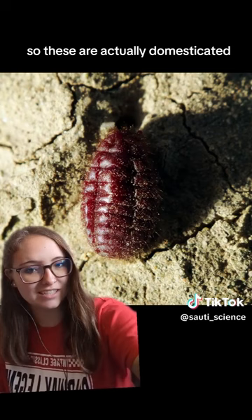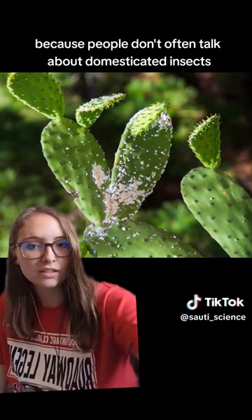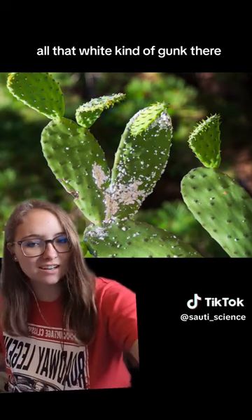These are actually domesticated, which is very interesting because people don't often talk about domesticated insects. These ones specifically like the prickly pear cactus — all that white kind of gunk there, that is those beetles.